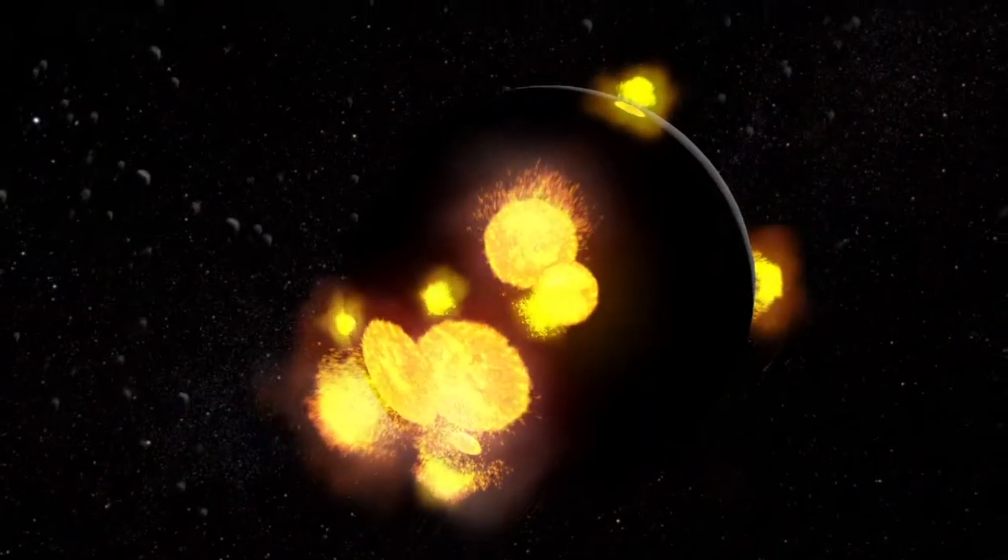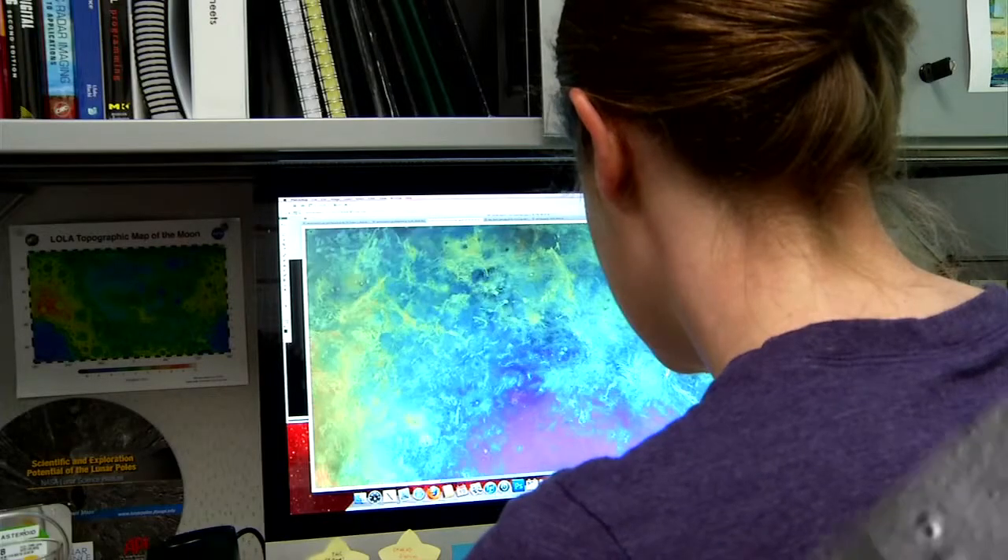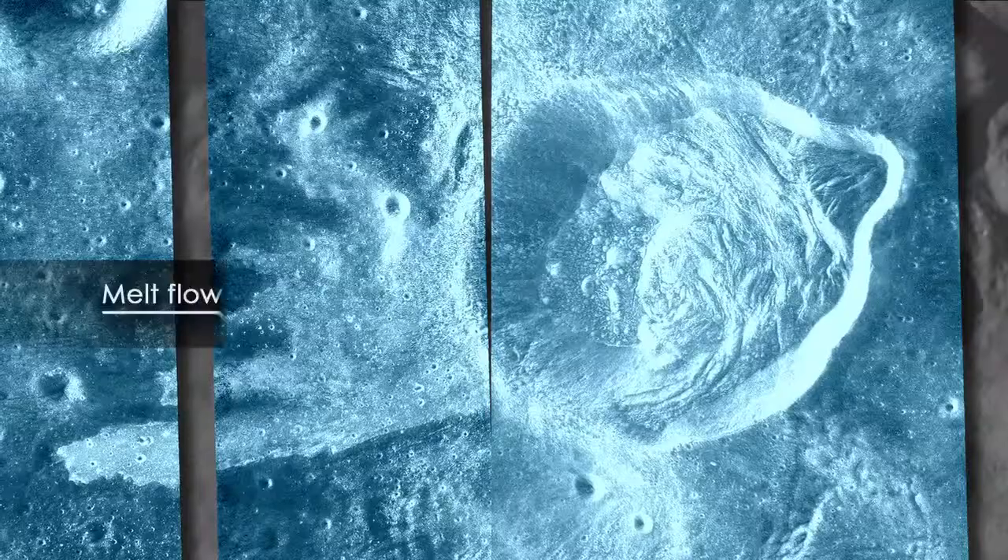Sometimes when an impact crater is formed, a huge sheet of melt is thrown out. This melted rock flows across the surface, but over time it's covered over by material from other impacts. But with the radar it just goes right through all that and you can see this beautiful image of the melt flow coming out of the crater.